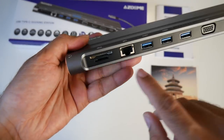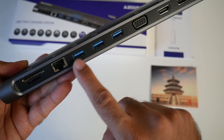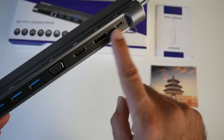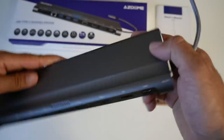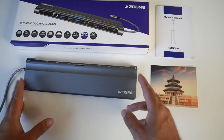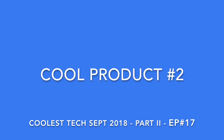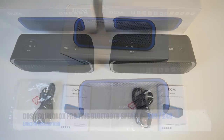The ports include a full-size SD card slot, micro SD card slot, Ethernet port, three USB 3 ports, VGA, HDMI, DisplayPort, and a USB Type-C port. On the sides there's a 3.5mm headphone jack and a Kensington lock. This full-featured 11-in-1 docking station has 87-watt pass-through and supports 4K output via HDMI.